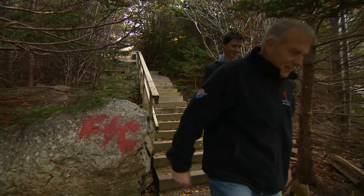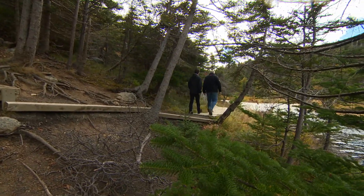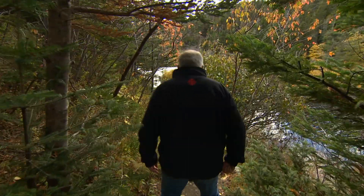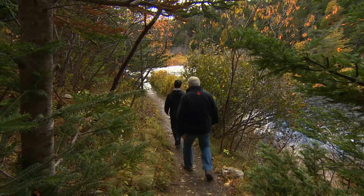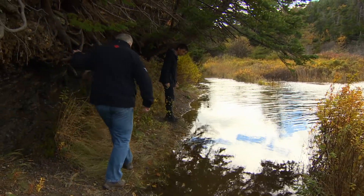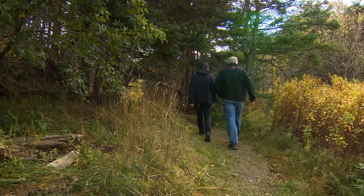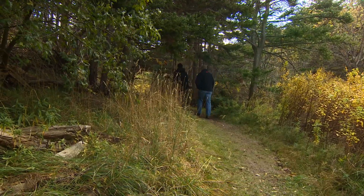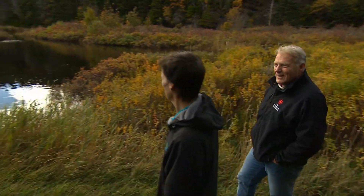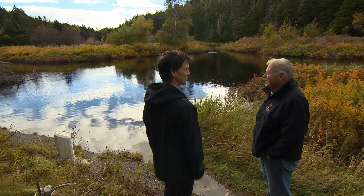I grew up about a kilometer down the road from here, large family. Spent a lot of time on the river swimming and fishing and hunting and hiking and playing hockey in the winters. I moved to Europe to do my graduate studies and as it turns out I actually studied fossil arthropods. I got a PhD in the Netherlands and I worked at the University of Cambridge in the UK, and after being over there for nearly 20 years I realized I'd been away too long. We get out here most days with student groups and this is my office. Life doesn't get any better than this.